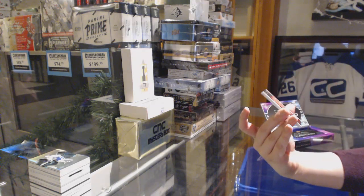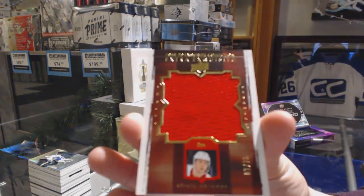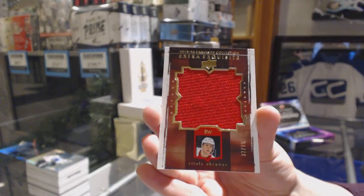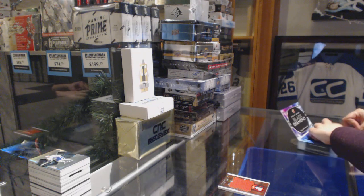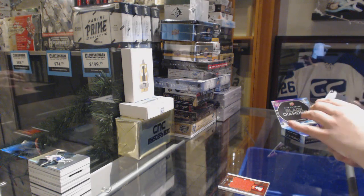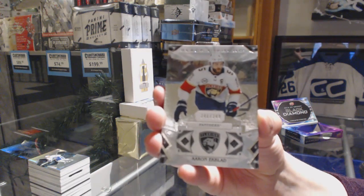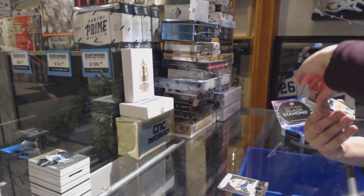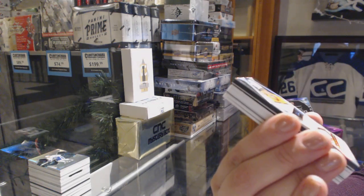Last box. We've got an exquisite extra exquisite jersey, number 275 of Vitaly Abramov for the Ottawa Senators. We've got number 249, Aaron Ekblad, for the Florida Panthers. We've got a single diamond rookie, number 99 for the Nashville Predators, Rem Pitlick.